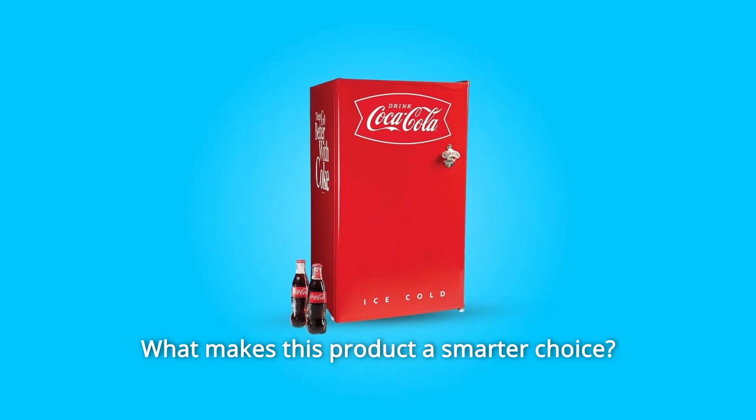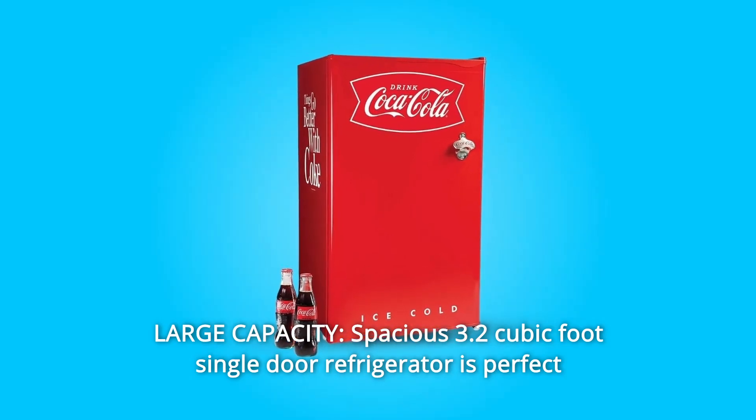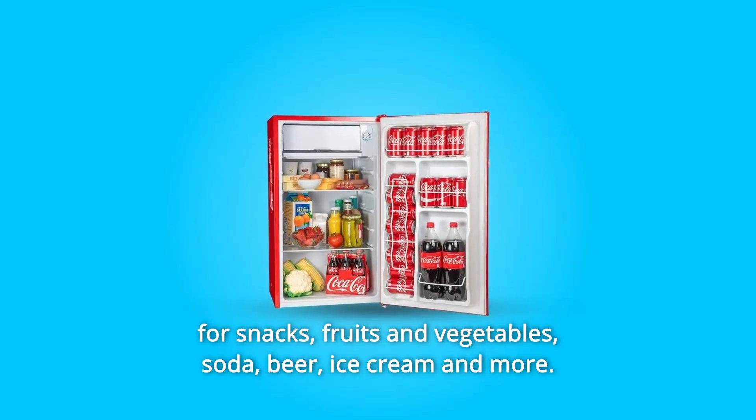What makes this product a smarter choice? Number 1: Large Capacity. This spacious 3.2 cubic foot single-door refrigerator is perfect for snacks, fruits and vegetables, soda, beer, ice cream and more.